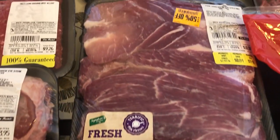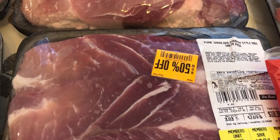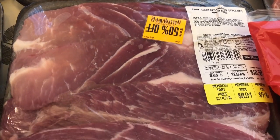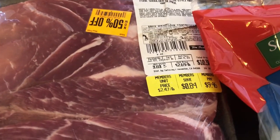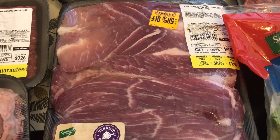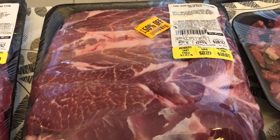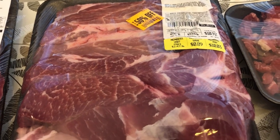I grabbed two big packages of country style ribs. The first was half off of that $9.46 — a great deal because there are four pounds of pork ribs in there. The second pack is also about four pounds and was half off of that $10.03.